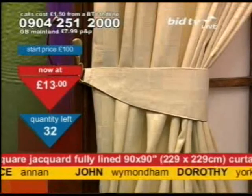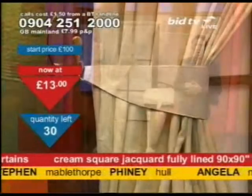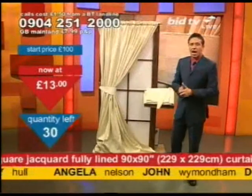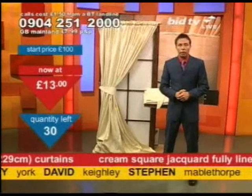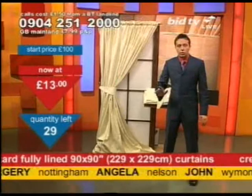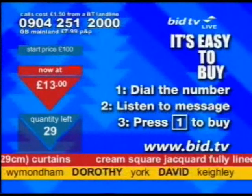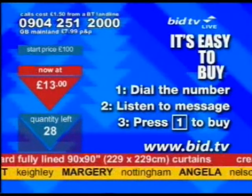Ready to hang curtains at £13 — does that happen? Dorothy in Yorkshire has seen it happen. Here's how you get these — 20 sets have gone already so you need to call now. 0904 251 2000. You don't speak to anybody at all, it's not a chit-chat. You just press 1 on your telephone keypad. Press 1, you've bought a set. They're at £13, take them now.